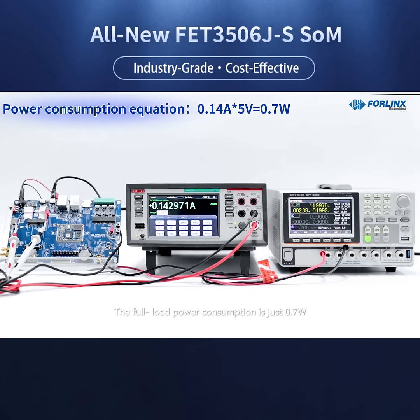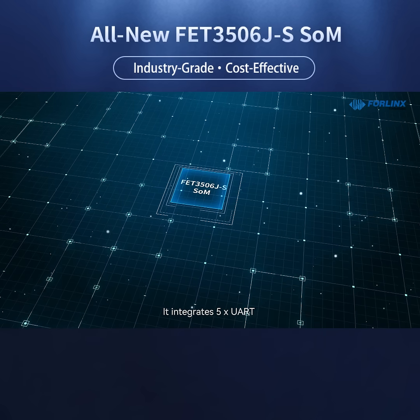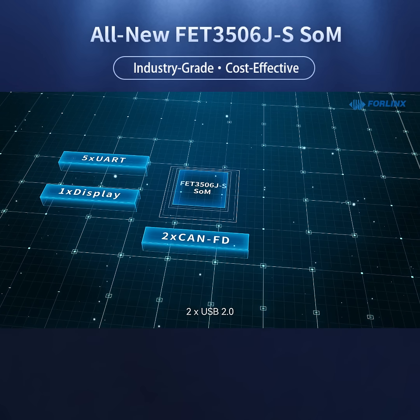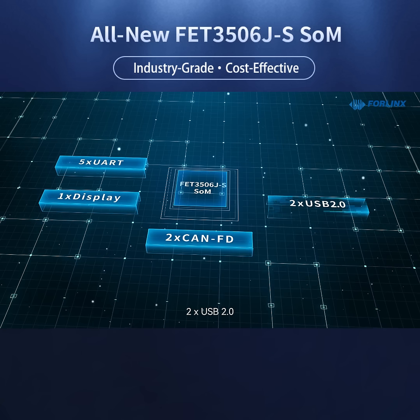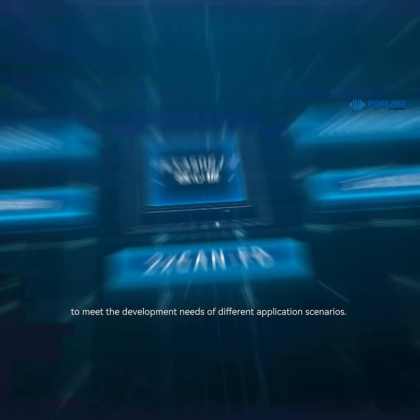It runs stably at temperatures up to 85 degrees Celsius without a cooling system. It integrates five UART, one display, two CAN-FD, two USB 2.0, two Ethernet, and other interfaces to meet the development needs of different application scenarios.